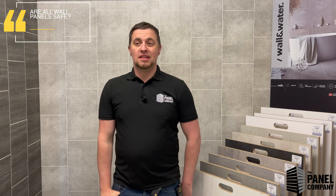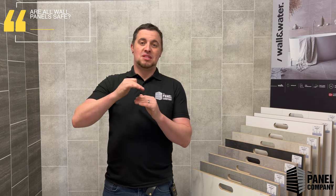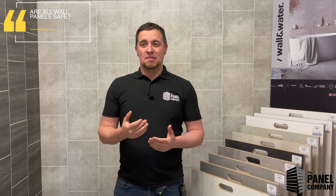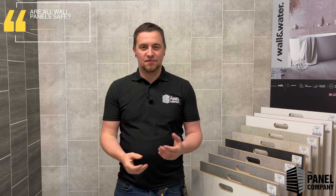Obviously everybody wants to know if the panels are safe — and they are. Every single product we sell comes with a Class 1 fire rating, which is the second highest rating you can get next to zero, which is completely fireproof. It means the product will obviously be affected by fire — it's not completely fire resistant — but it slows the spread of flame and fire. It doesn't just explode.